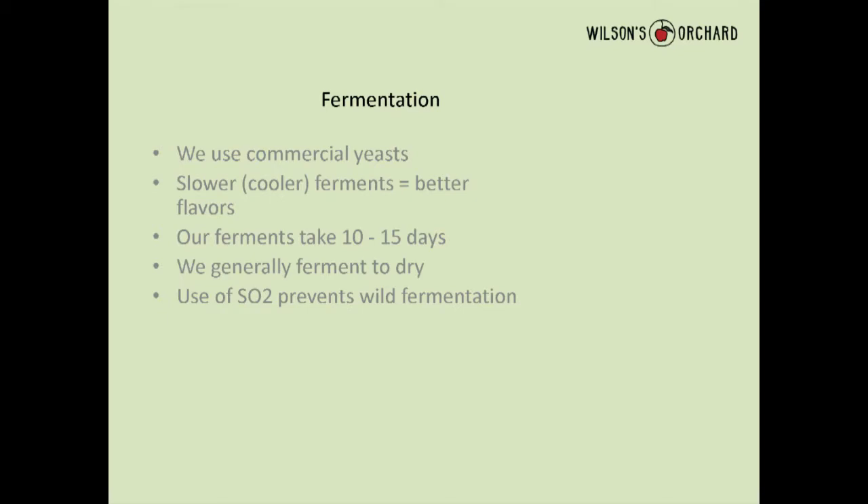Like Benji and those guys, we use commercial yeast. We prefer a slower ferment — down around 60–65°F — we think it gives a little better flavor. Our blends are very similar to what they're doing — we mix sweet and tart, probably going a little sweeter. We don't have a lot of apples with tannins so we can't make a really nice English-style cider yet, but we're getting there. We try to extract every bit of flavor from what we have.